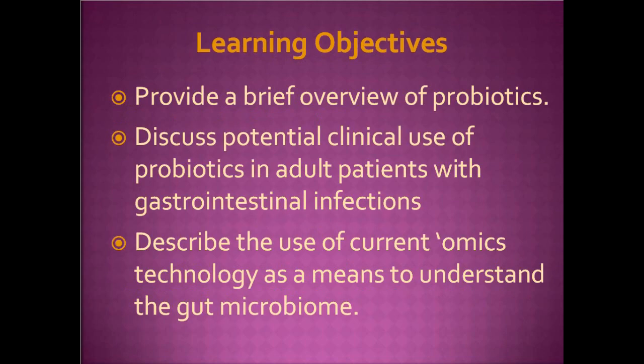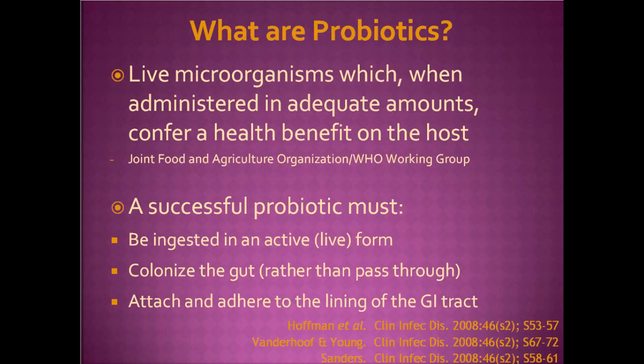Learning objectives — there are three, as is traditional. The first is to provide a brief overview of probiotics. The second is to discuss potential clinical use of probiotics in adult patients with GI infections, choosing a narrow focus on adults with infections in the gut. And finally, we'll describe the current use of omics technology as a means to understand the gut microbiome and advance probiotic investigations.